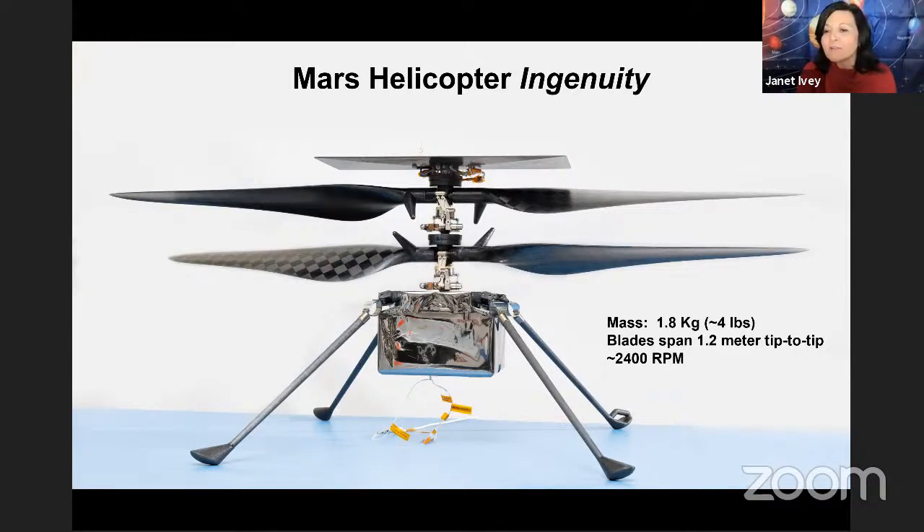Did you say there'll be five or so flights in the first week — what happens after the first five? Will you still continue if successful? It's 30 days actually for the first mission, up to five flights. Hopefully it'll be somewhere between one and five — maybe three. Beyond that, we don't really have plans. That answer is probably above my head — it's more of a NASA headquarters program-level decision.